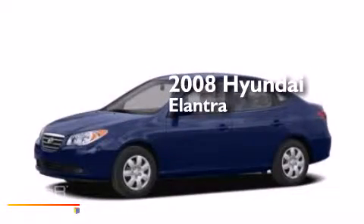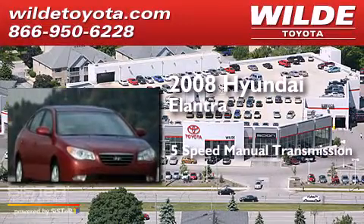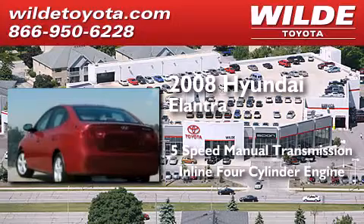This is a 2008 Hyundai Elantra. This four-door sedan has a five-speed manual transmission and an inline four-cylinder engine.